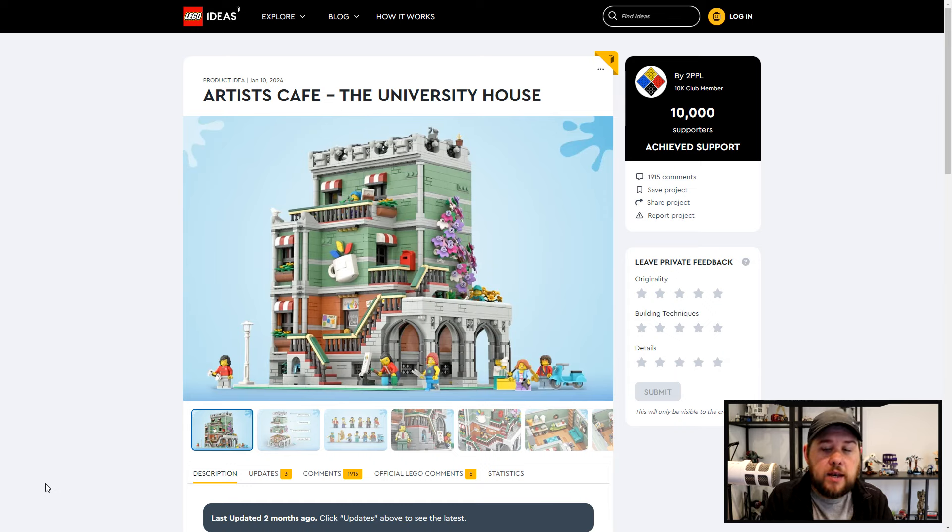If they reach 10,000 votes they will be submitted to the next stage, but that doesn't mean LEGO will guarantee building that set — it's just that LEGO will pick that idea up and take it from there. Some ideas will be slightly changed. Dungeons and Dragons is a really good example of this — the final form was very different to the idea originally submitted. A lot of this comes down to playability. Some barely change, but some have big changes. But anyway, the Artist Cafe, University House, is a really cool looking modular set.